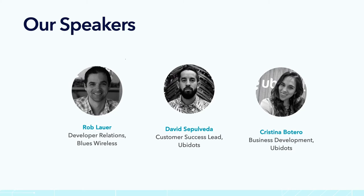I'm also here with David. Hi everybody, my name is David, I'm the customer success lead at Ubidots, and I'm really happy to be here. To be honest, I enjoyed preparing this webinar. I already told Rob and the Blues team how great some of the product is, so I hope you enjoy it just as I did.